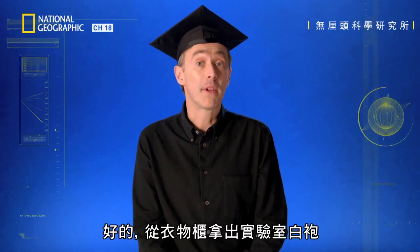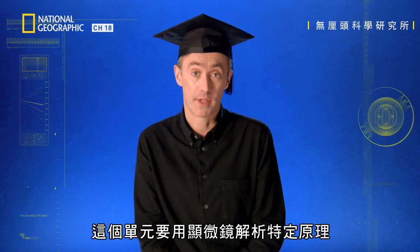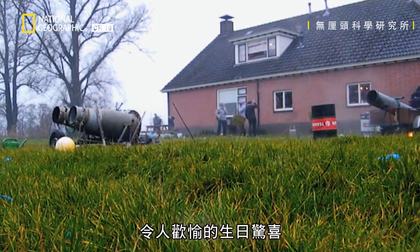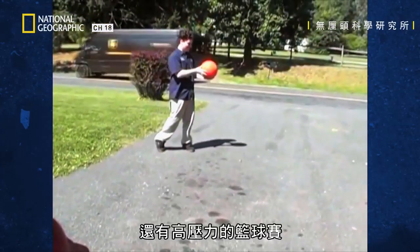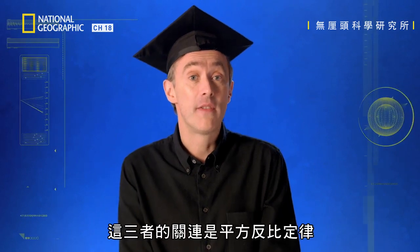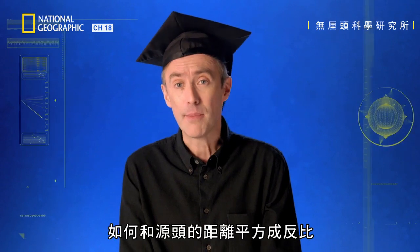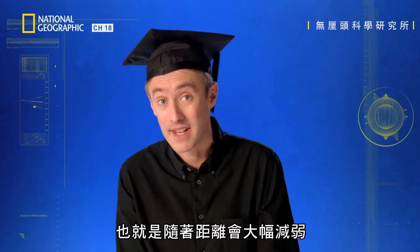It's time to get your lab coats from the locker and get ready for today's science lesson — the part of the show where we place a particular principle under the microscope. Can you guess what it is from the following? An unwisely positioned cannon, a delightful birthday surprise, and a high-pressured basketball game. The connection is the inverse square law — a geometric law that describes how the intensity of energy, such as heat, light, electrostatic and sound, is inversely proportional to the square of the distance from the source. That is, it gets drastically less intense over distance.